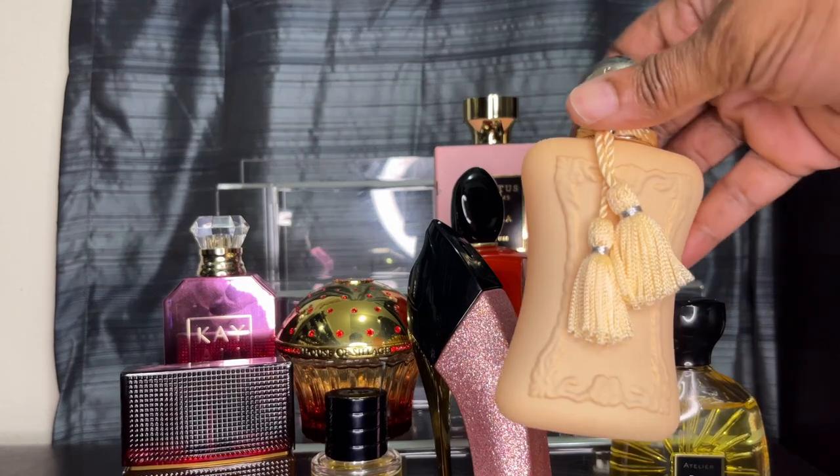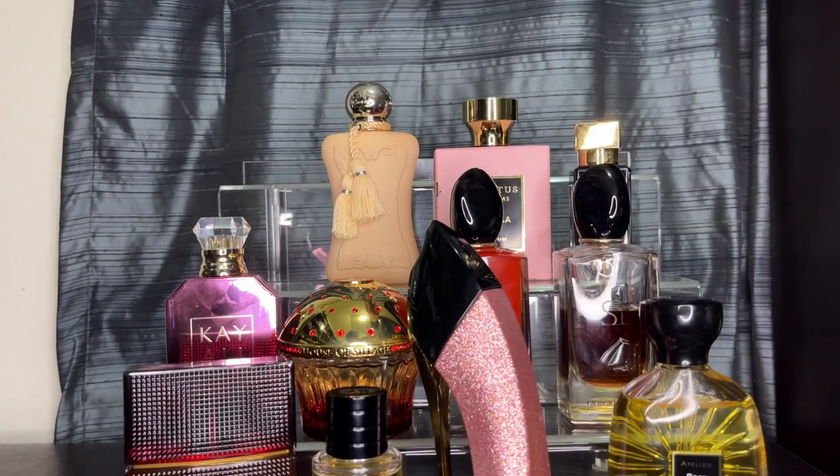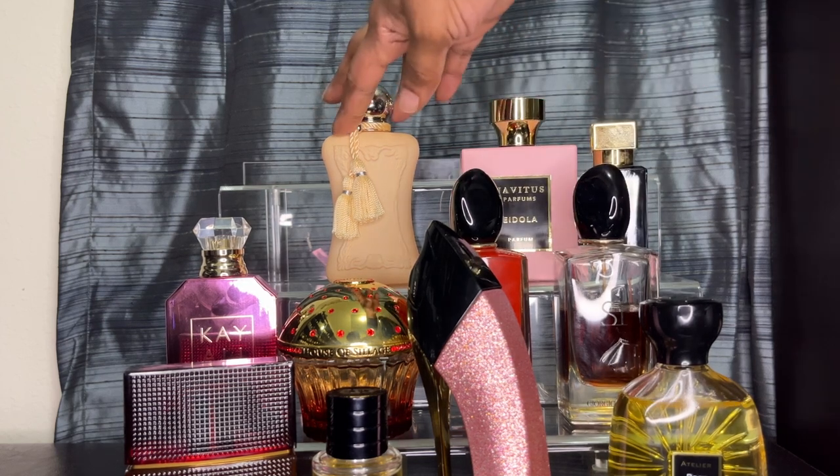My next ones are from Perfume Damali. This is Cassilli. It has red currant, Bulgarian rose, plum, frangipani, and a mimosa note. To me this is another one of those gourmand-type roses. I really love Cassilli — I'm really happy that I have it in my collection.